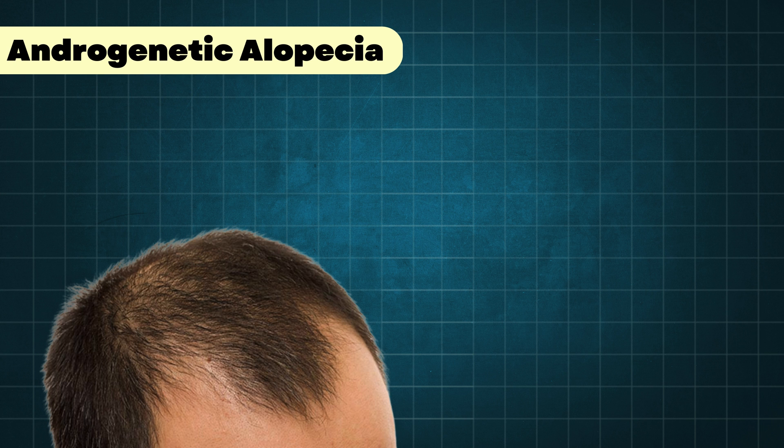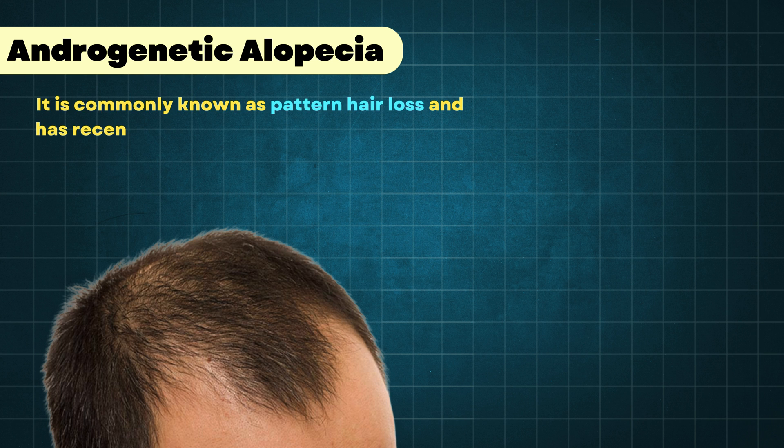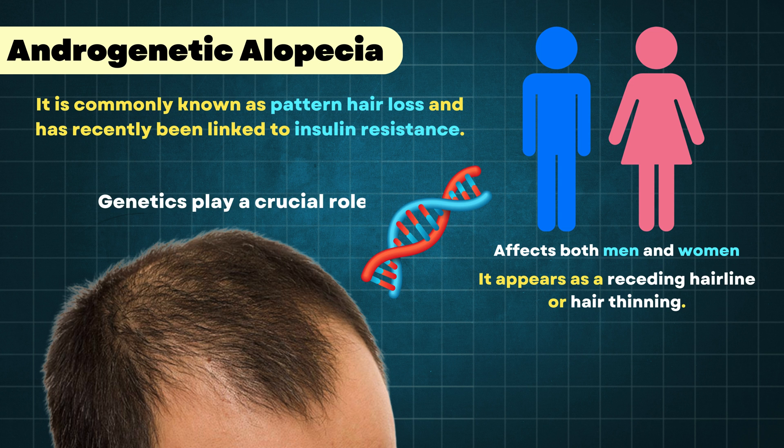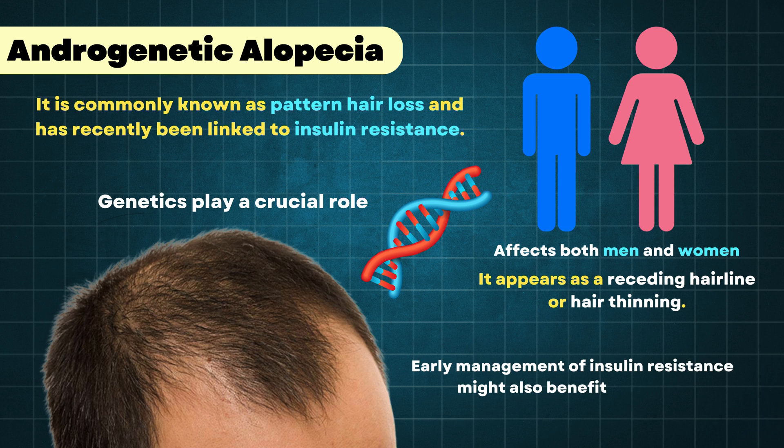The next important sign is androgenic alopecia, commonly known as pattern hair loss, which has recently been linked to insulin resistance. This condition affects both men and women and appears as a receding hairline or hair thinning. While genetics play a crucial role in hair loss, the connection with metabolic syndrome suggests that early management of insulin resistance might also benefit your hair.